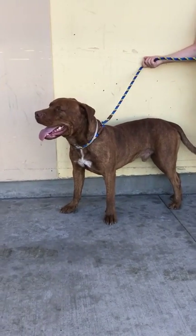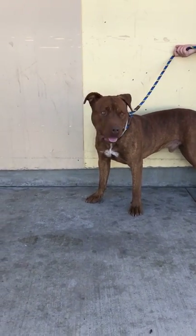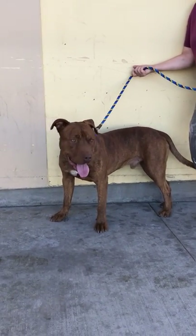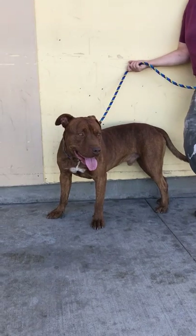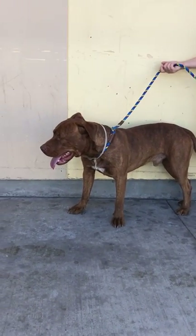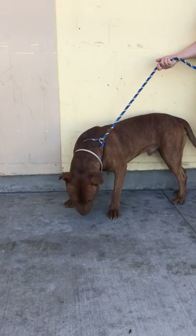Hey, I invite you to meet Downey. Downey's ID number is A5304716. Downey is four years old. He is a pit bull mix. His coat is brown and red, and he's got a really unique little bit of brindle color in him. He's gorgeous. He's a neutered male.